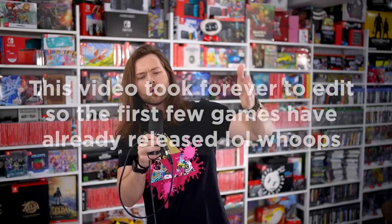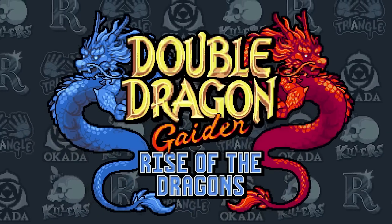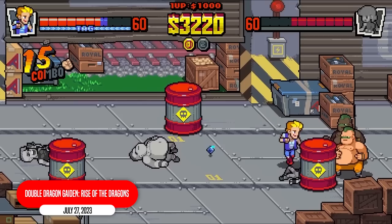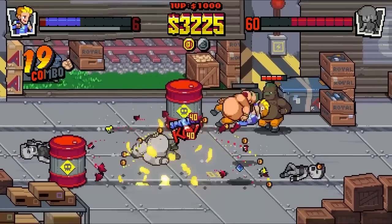Let's get to it. I'm going to go through all of these in the order they release. Our first one is Double Dragon: Rise of the Dragons. This is a brand new, fresh roguelike take on the franchise, with every playthrough being a brand new chance at fighting new action.